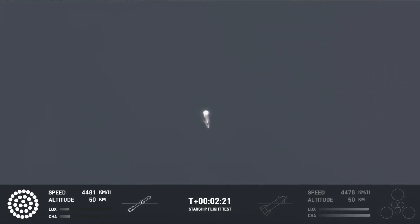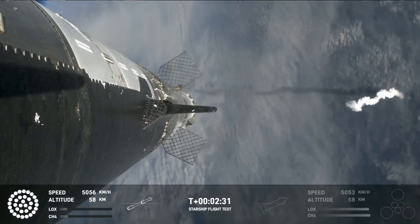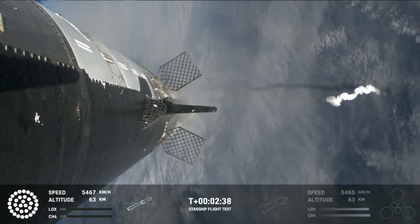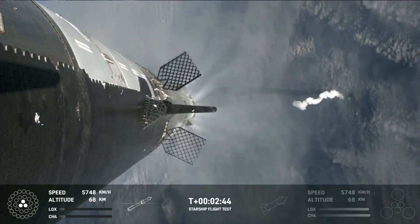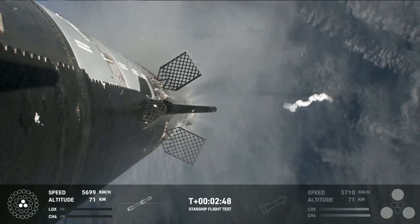Counting down now, coming up right around the three-minute mark on that hot staging maneuver. We'll see the booster engines start to shut down — all but three lights go out in the middle — then we'll see the engines ignite on ship, pushing it away. That will start carrying the ship into space. The booster will start to do its flip and then move into the boost-back burn, setting up before eventually splashing down in the Gulf of Mexico.